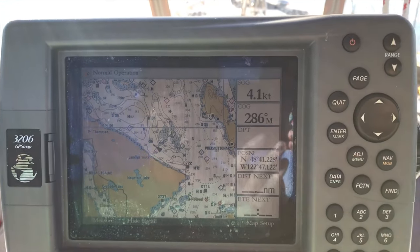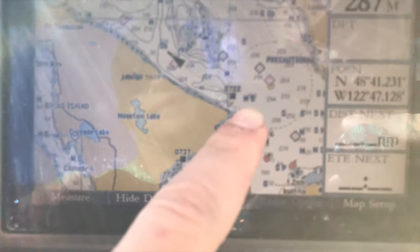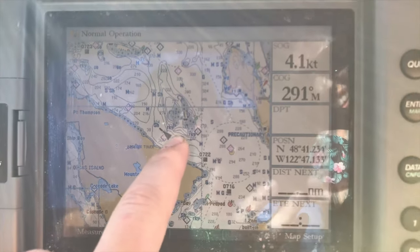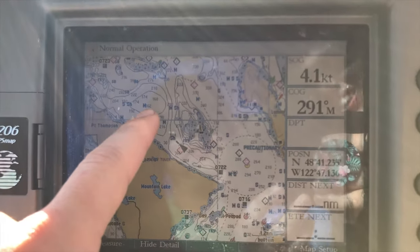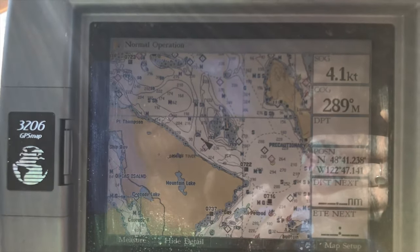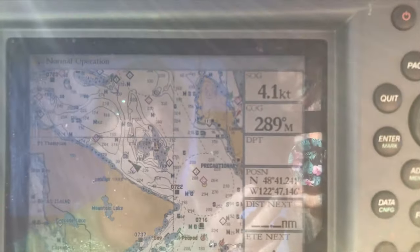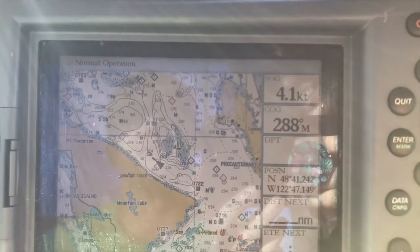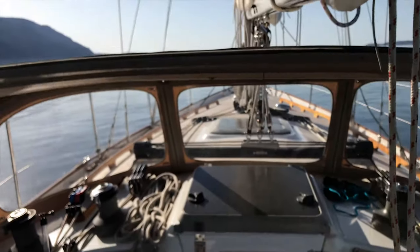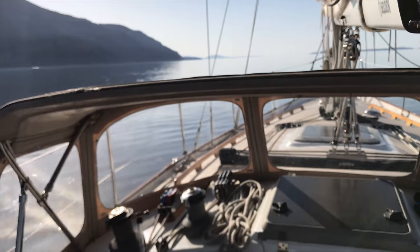We went around Lawrence Point and got a really awesome flood tide, but I always forget — you turn this corner and you'd think the flood would keep pushing you, but it was actually going the other way, pretty nasty. We got down to like 2.8 knots for a while. Now we're up to four, which sounds really awesome even though that's horrible. But it's glassy calm and we're just relaxing.